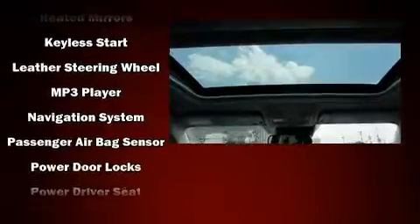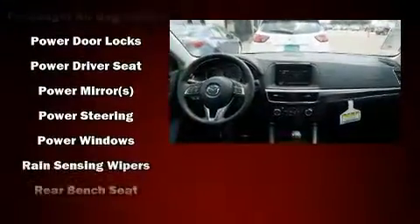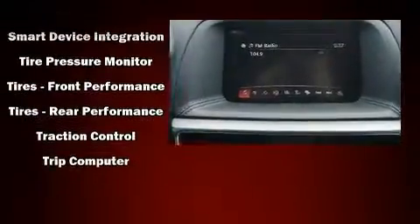Mazda ensures the safety and security of its passengers with equipment such as head curtain airbags, brake assist, a panic alarm, and four-wheel disc brakes with ABS. You'll never lose visibility, with rain-sensing wipers which activate automatically when the drops start to fall.